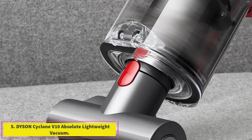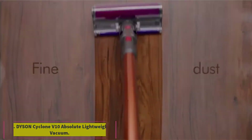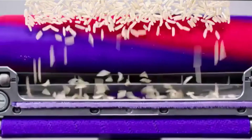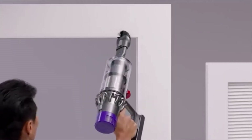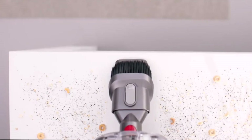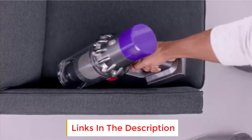At number 5, the Dyson Cyclone V10 Absolute Lightweight Vacuum. Dyson's super lightweight model received perfect scores in our pet hair pickup tests. And since it's cordless, you'll never have to worry about you or your pets tripping over a power cord. The cordless stick vacuum was great at picking up pet hair on carpets and floors, and it converts into a hand vac allowing you to easily tackle furniture too.